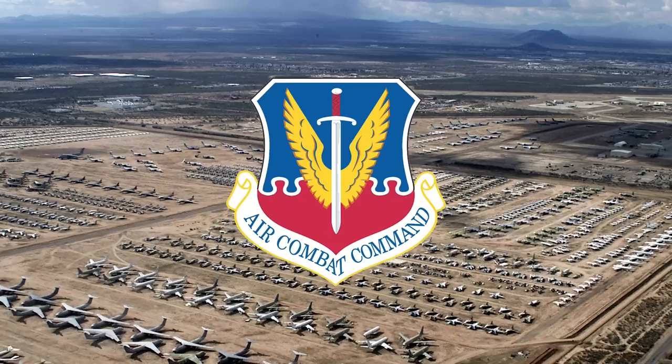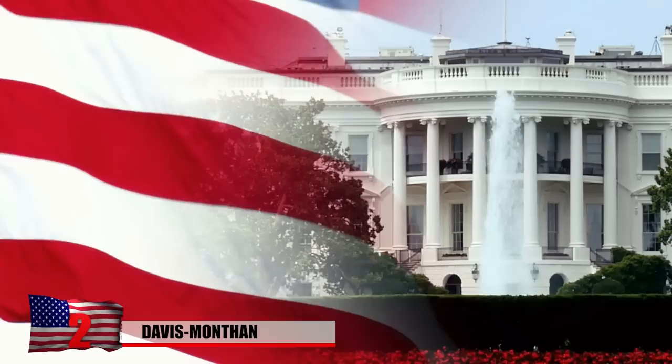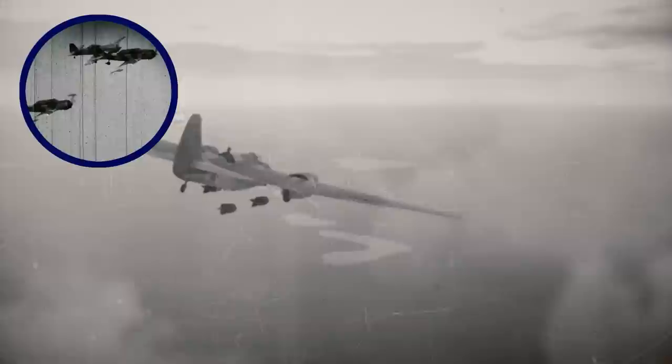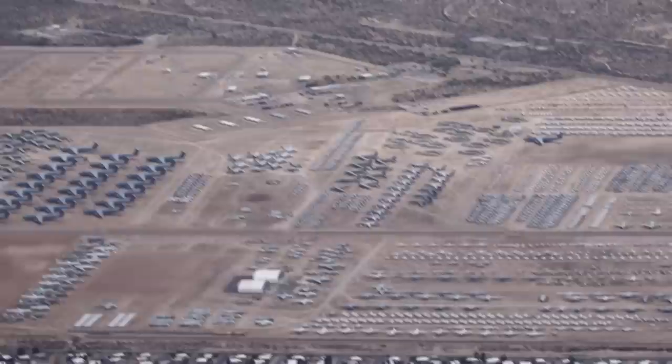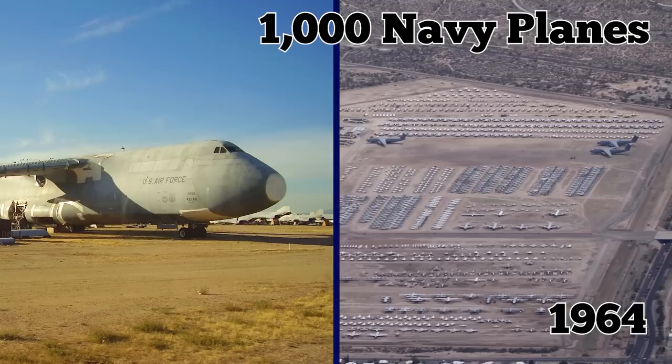The world's largest aircraft boneyard is just outside Tucson, Arizona at the Davis-Monthan Air Force Base. Established in 1925, it quickly became the largest municipal airport in the United States. The property gained its official military status shortly before the US entered World War II, when it was used by the Army Air Forces for heavy bomber operations and training. Virtually all activity stopped when the war ended, and it soon became a storage space for disused military aircraft, though it didn't become the country's primary military aircraft boneyard until 1964, when around 1,000 Navy planes arrived.